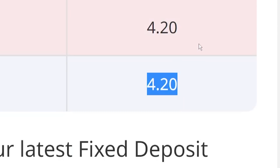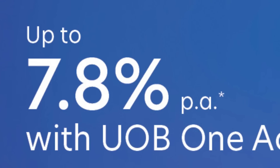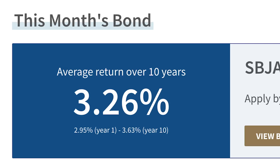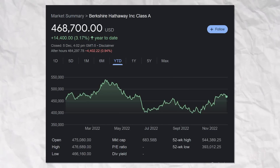This 4.2% is outperforming UOB One account — though that 7.8% figure is a little misleading, it should be 3.85% interest. It's outperforming Singapore Savings Bond, T-bills, Tesla, and even Warren Buffett himself.